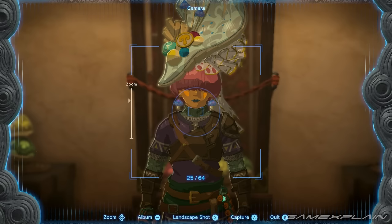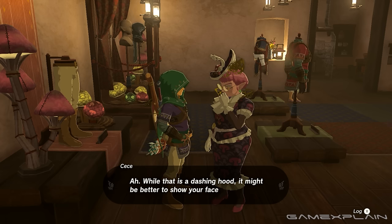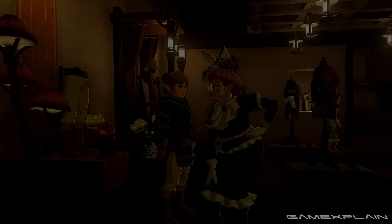Now, the Cece hat is the real reward for completing these quests. But if you talk to her while wearing the Hylian Hood, she'll ask if you prefer to keep the hood up or down. And that's how you can change how you wear the Hylian Hood.